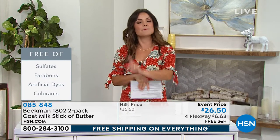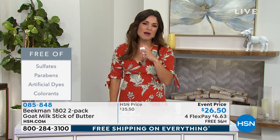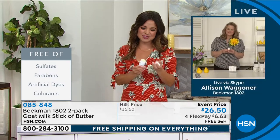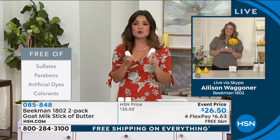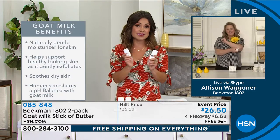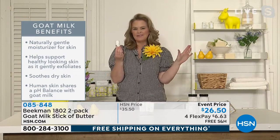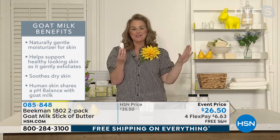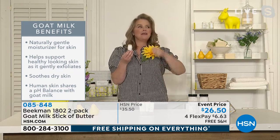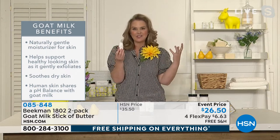Let's welcome in Alison Wagner, the official milk maiden for Beekman 1802. This is one of those go-to core products for Beekman 1802 — men and women, everyone loves this. I wanted to call it the million and one because it's good for a million and one uses. If you're sitting at home right now saying 'I am dry here, fill in the blank,' that's where this is good for. It can be literally head to toe.